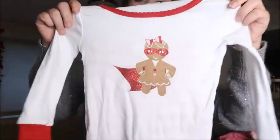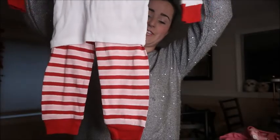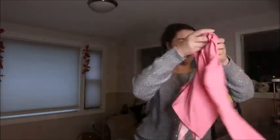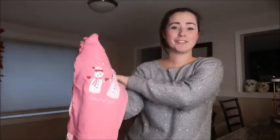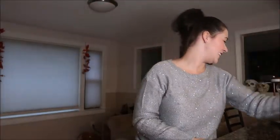This one is a gingerbread superwoman top with striped bottoms — super cute. And then these are pink snowman pajamas that say 'Snow Much Fun.' That's cute. So I only got three pairs of pajamas from Gymboree.